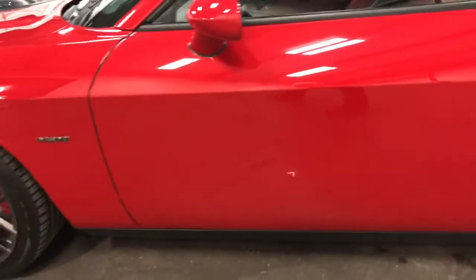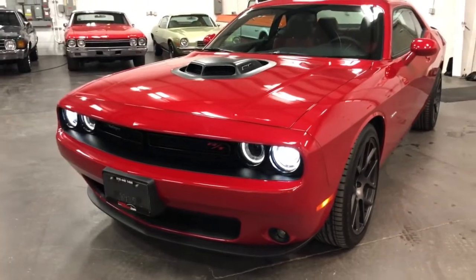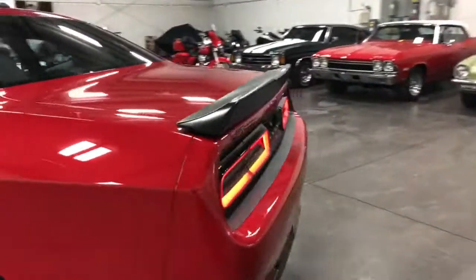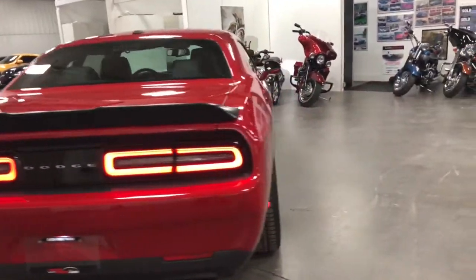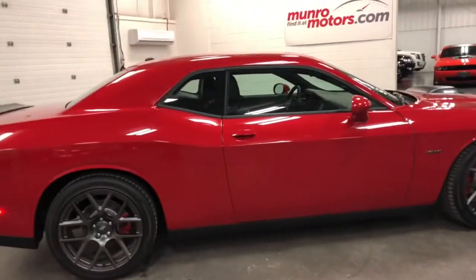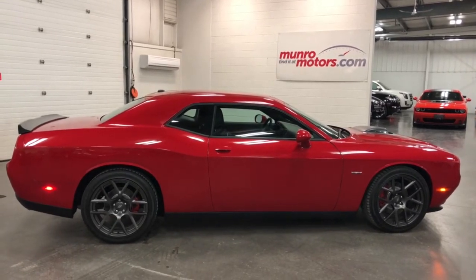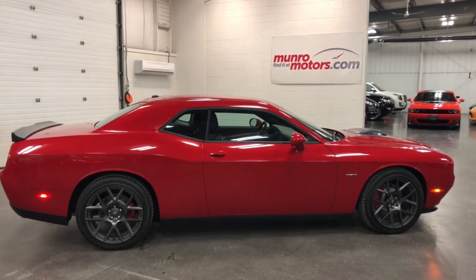That sounds great — wow, it's got a rumble! Nice halo headlamps, shaker hood, nice air dam down low — that is a good-looking car. The spoiler in black against the red also looks good. XM satellite radio of course. So there you have it folks — that's a 2017 Dodge Challenger Hemi with a shaker and a bunch of options, available at MonroeMotors.com. Come on down and have a look for yourself — looking forward to seeing you real soon!